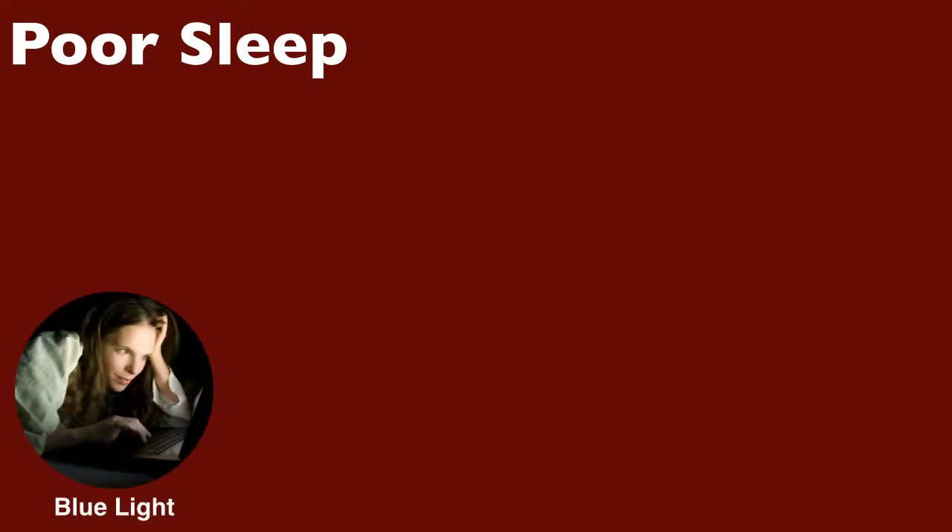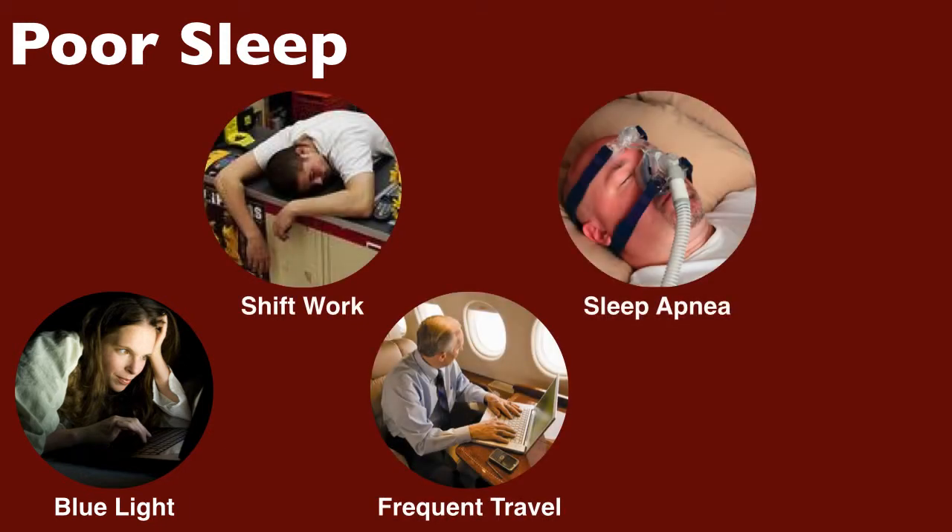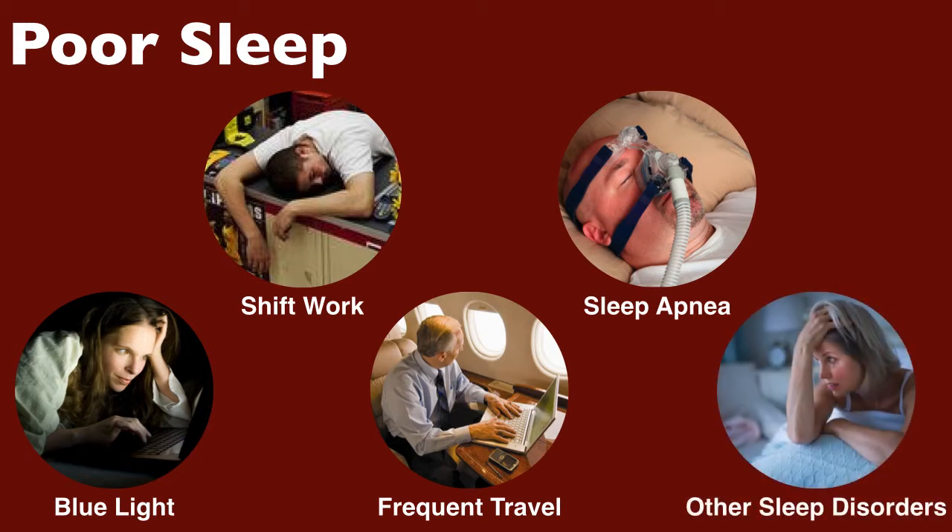Another important factor is sleep. Poor sleep — meaning not enough in terms of quantity or quality, or simply very irregular sleep — is associated with insulin resistance. In fact, one of the quickest ways of making healthy people insulin resistant without using any kind of drugs is to sleep deprive them. Some factors also affect the quality of sleep, such as exposure to blue light especially before trying to go to sleep — the kind of light given off by computer screens, tablets, or phone screens. The importance of good sleep also goes a long way toward explaining why shift workers, frequent travelers across time zones, people with sleep apnea, and people with chronic sleep conditions are all at increased risk of getting type 2 diabetes.